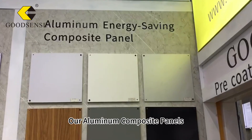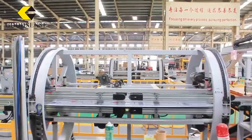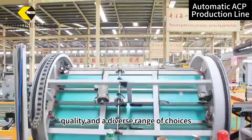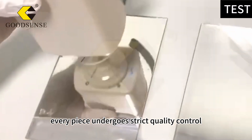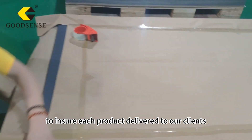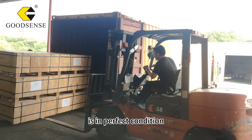Our aluminum composite panels are renowned for their superior quality and a diverse range of choices. Within our factory, every piece undergoes strict quality control to ensure each product delivered to our clients is in perfect condition.